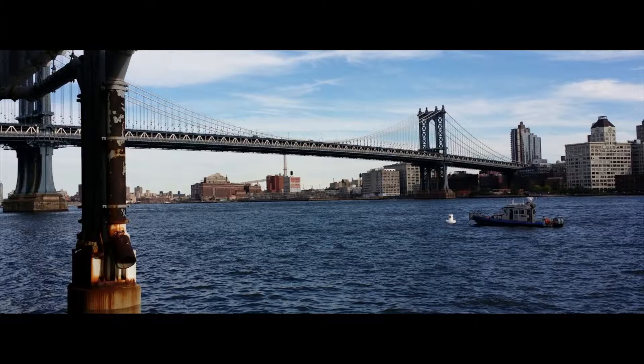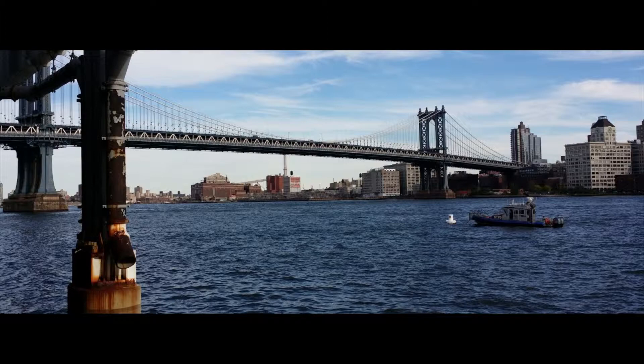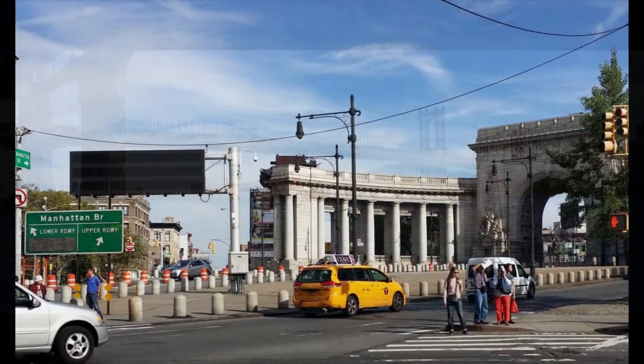The Manhattan Bridge is a suspension bridge built on the east side of Manhattan. It connects Lower Manhattan at Canal Street to Flatbush Avenue in Brooklyn. The bridge opened to traffic in 1909 and was noted for its innovative design, which served as a model for many of the long-span suspension bridges built in the first half of the 20th century. The bridge is the last of three suspension bridges built across the Lower East River following the Brooklyn and the Williamsburg Bridges. The Manhattan Bridge has two levels, or decks, with lanes dedicated to motor vehicles, subway tracks, bicycles, and walkways.